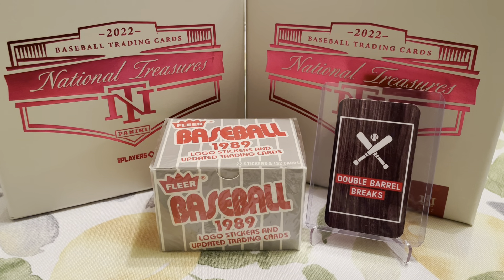Hey everybody, welcome back to Double Barrel Breaks. Happy Thursday. Today on the channel, we have a Throwback Thursday for you. I think this is our second edition of doing a Throwback Thursday, and we're super excited. We have a 1989 Fleer Baseball pack.